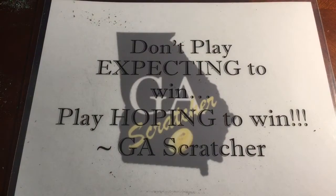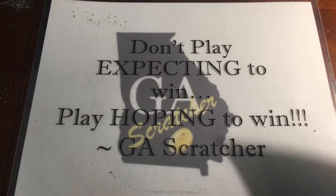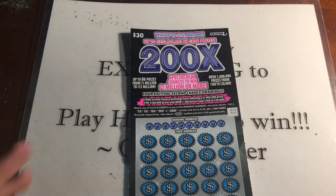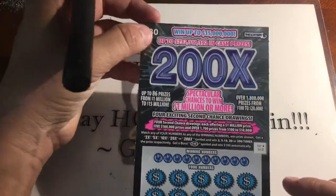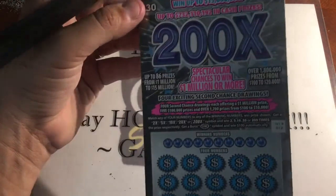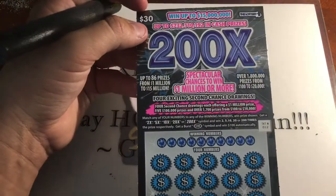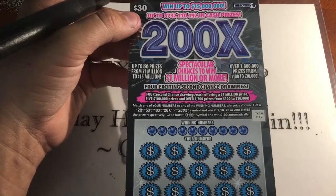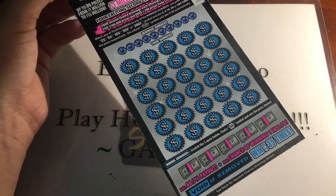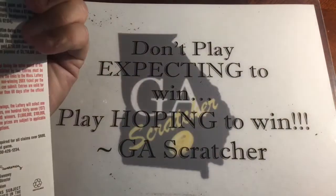What's up YouTube, GA Scratcher back with part two of our Texas tickets from Sherry K out of Massachusetts. Today we have a 200x — this is next in the series after the 550 and 100x. Hopefully we find a 200x or $100 burst. This is ticket number 12 and it looks like there's a bonus spot, so let's see how we do.